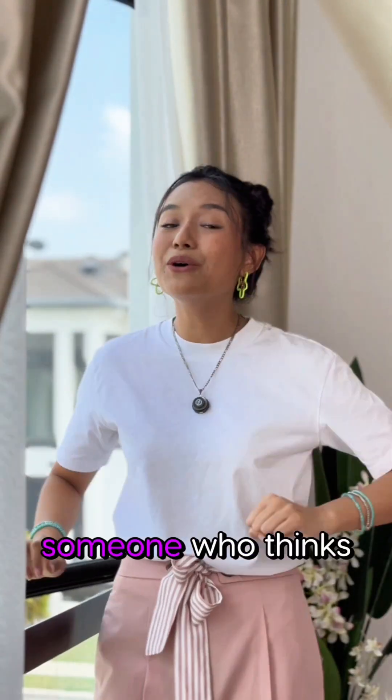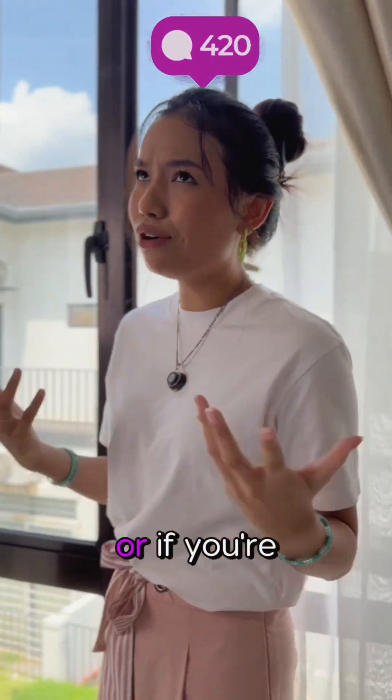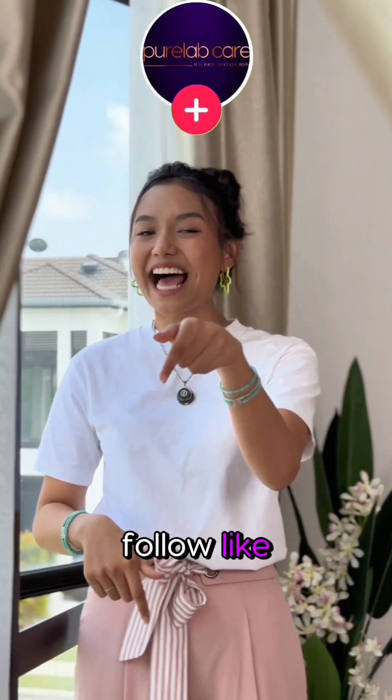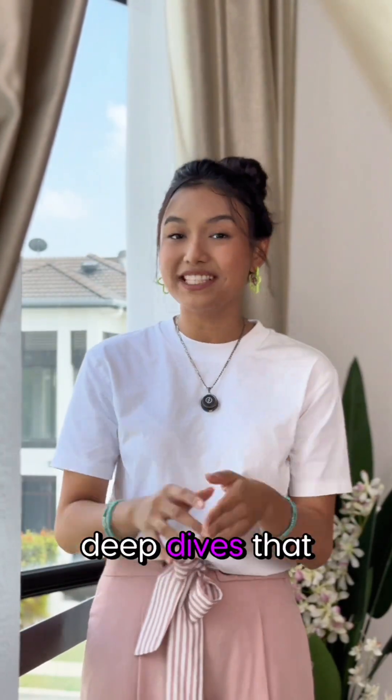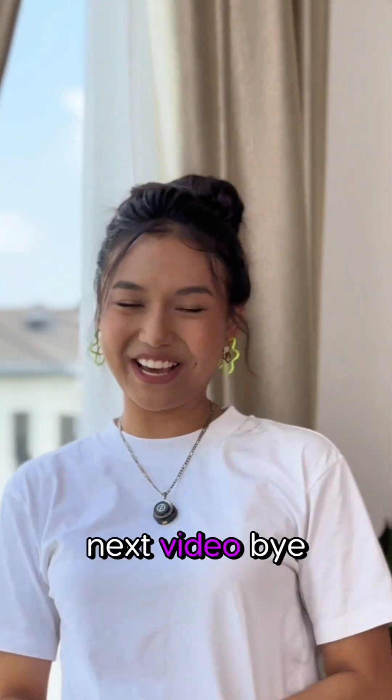Tag someone who thinks microbiome is a Pokémon! And comment if you've tried fermented skincare or if you're sticking to the basics. Don't forget to follow, like, and share for more ingredient deep dives that make your skin and brain glow. I'll see you guys in the next video. Bye-bye!